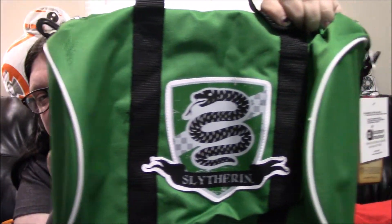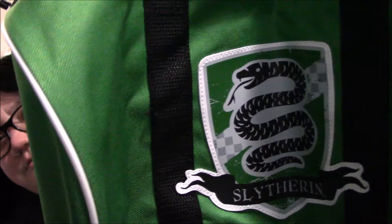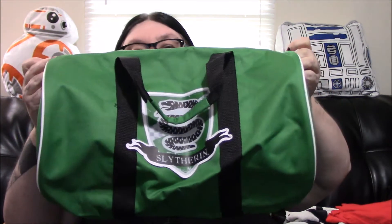And it is a Loot Crate exclusive through Accessory Innovations — a Slytherin duffel bag, which is really awesome. I love this. This would be perfect for me to put my video camera and my professional digital camera in if I wanted to take them both to one place, and that's exactly what I wanted to do but didn't have a bag like this for. So that is really, really awesome.